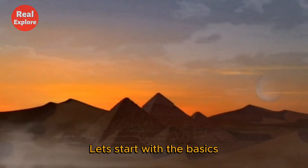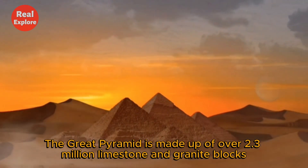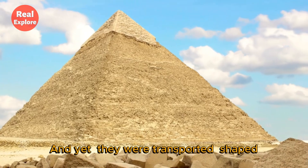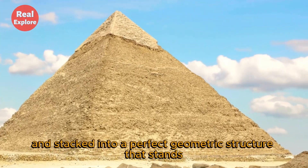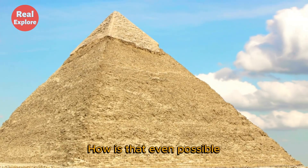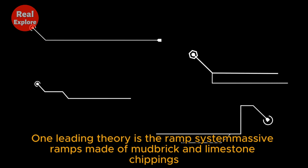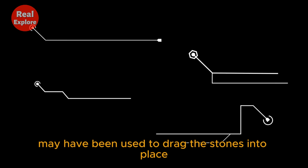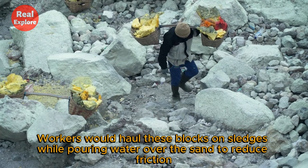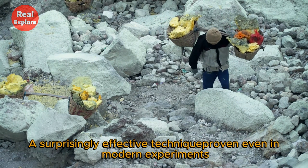Let's start with the basics. The Great Pyramid is made up of over 2.3 million limestone and granite blocks, some weighing more than 80 tons. And yet they were transported, shaped, and stacked into a perfect geometric structure that stands 147 meters tall. One leading theory is the ramp system — massive ramps made of mudbrick and limestone chippings may have been used to drag the stones into place. Workers would haul these blocks on sledges while pouring water over the sand to reduce friction, a surprisingly effective technique proven even in modern experiments.